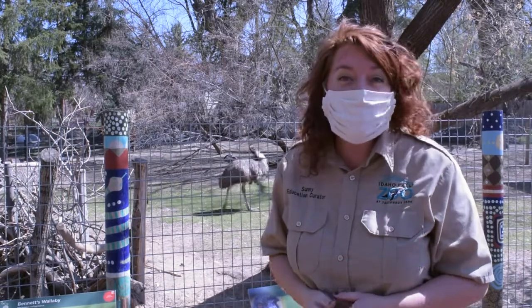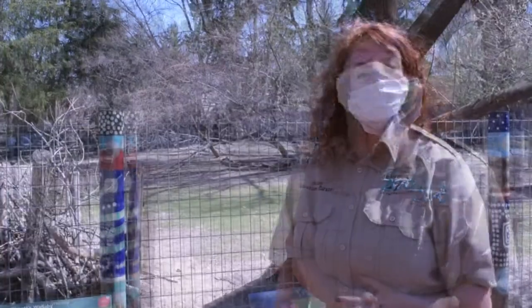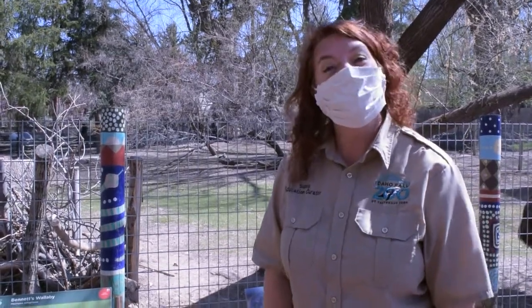The wallabies live in forests usually, or on low grasslands, whereas kangaroos are traveling across the continent of Australia constantly in all kinds of habitats, usually in the flatlands. So those are some of the ways you can tell the difference. The next time you're at the Idaho Falls Zoo, I would encourage you to come by and say hi to our Bennett's Red-Necked Wallabies.